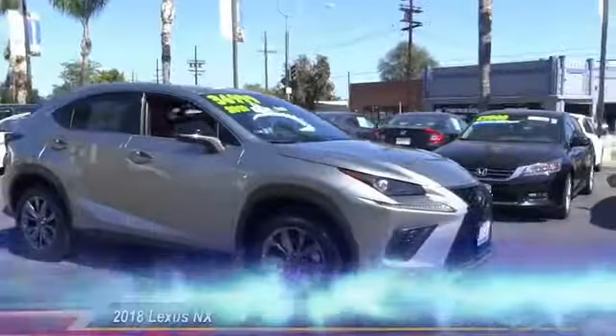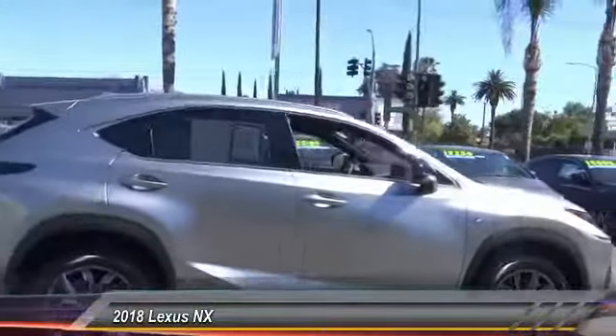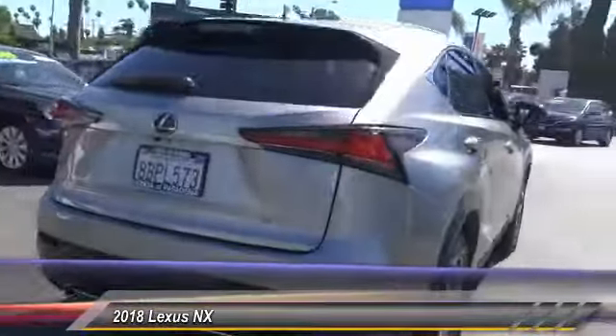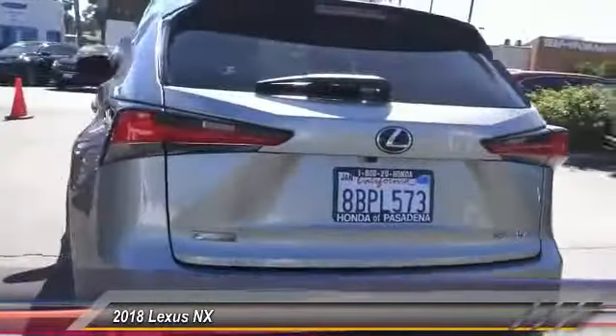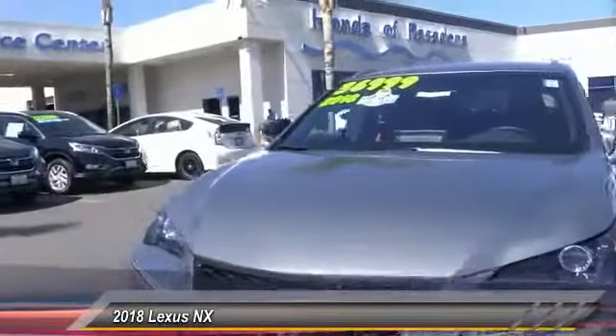The 2018 Lexus NX. The Lexus NX is sculpted to look nimble while hinting at the incredible power concentrated inside. The interior of the NX directly evokes the premium urban feel of the vehicle, combining the structural beauty of a high-performance machine with a material feel that maximizes luxury and functionality.